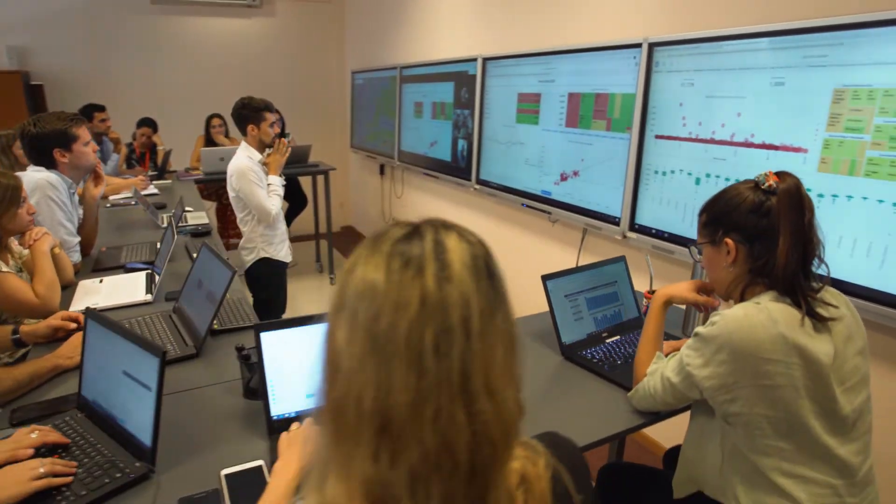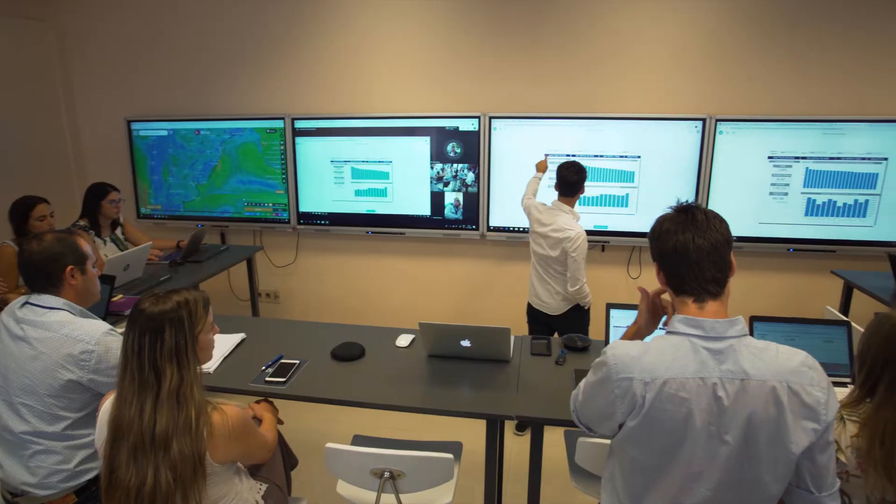We had a lot of emails, delayed corrections, and different versions of the tool. The Data Café gave us the possibility to align all the different areas of the company, speak the same language, and attack the problems or deviations from all points of view with coordination.